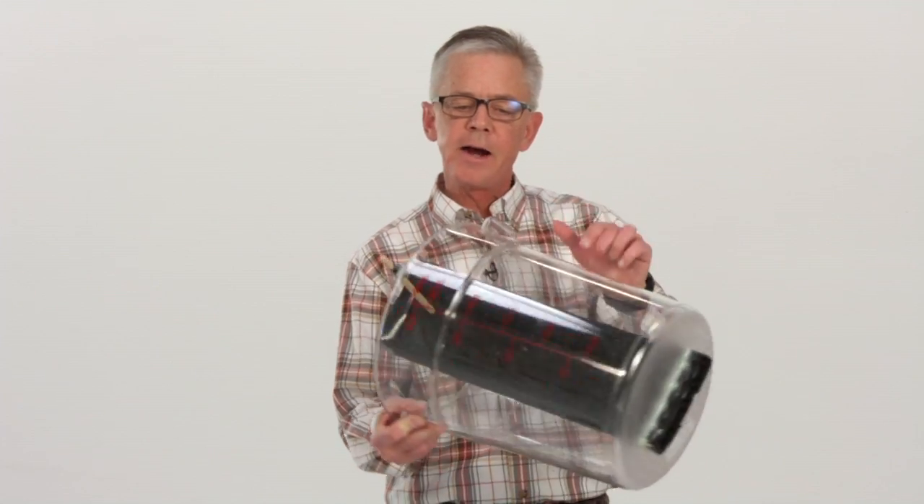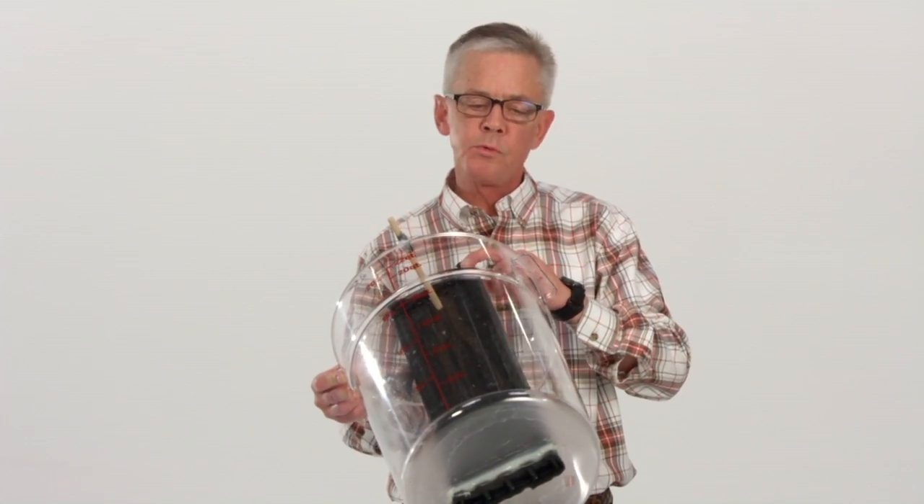Now we're going to do the same test utilizing a Hydraway drainage system through this bucket. Keep in mind I have one single strand of Hydraway here, and you're going to find out how fast the water will rapidly go through this bucket.